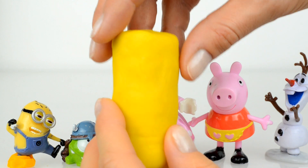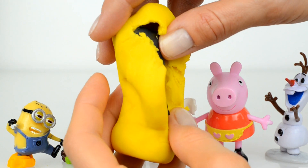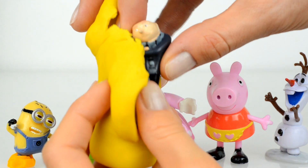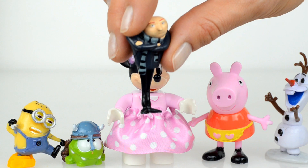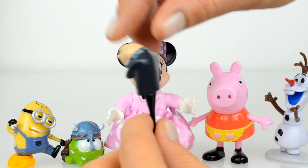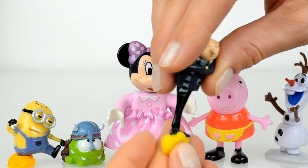Here is the last surprise — and who is inside? Oh, who is there? Do you know him? That's right, this is Felonious Gru from the Despicable Me movie. Here he is — very serious!